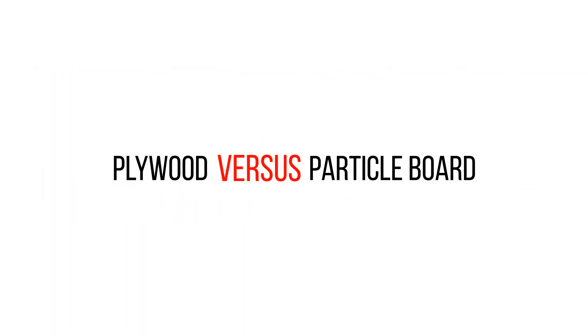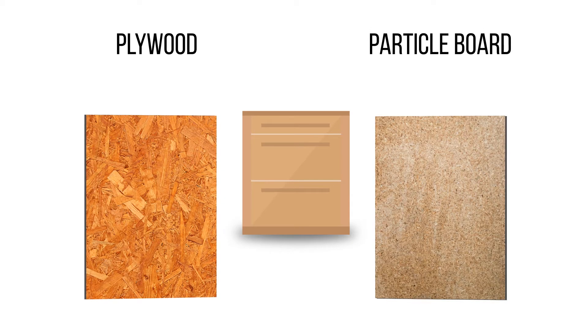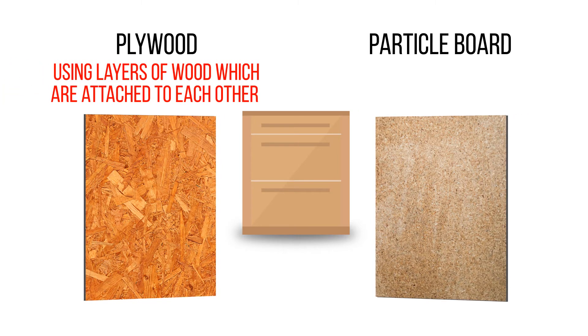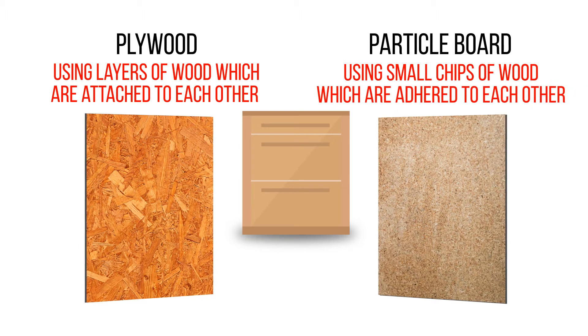Plywood vs. Particle Board. Most cabinet boxes, called carcasses in Europe, are made of either plywood or particle board. Plywood boards are made using layers of wood which are attached to each other, and particle board is made using small chips of wood which are adhered to each other.